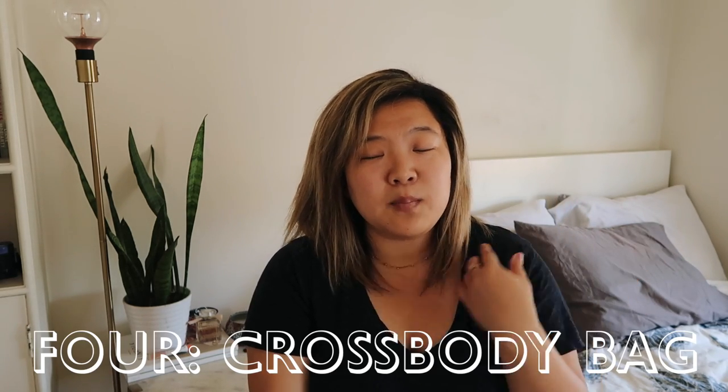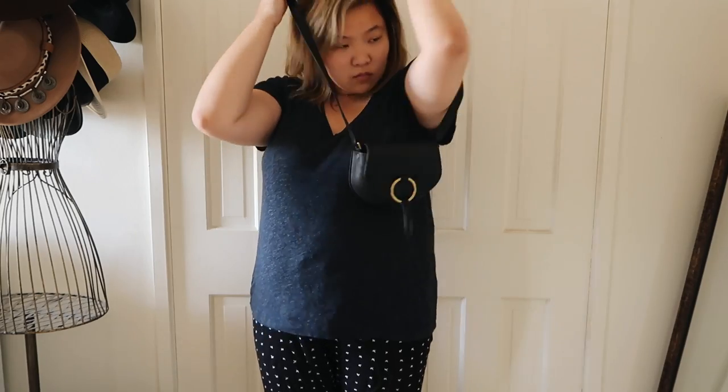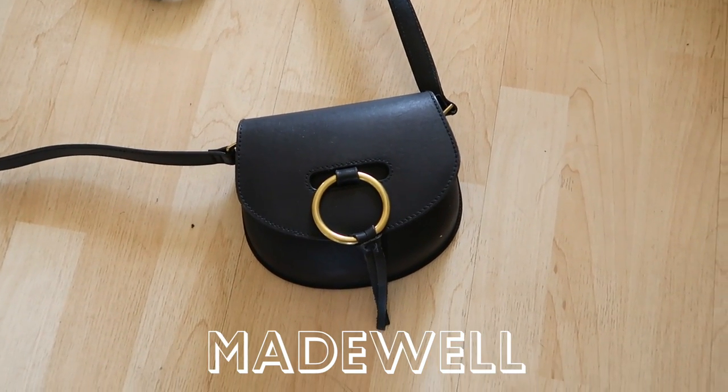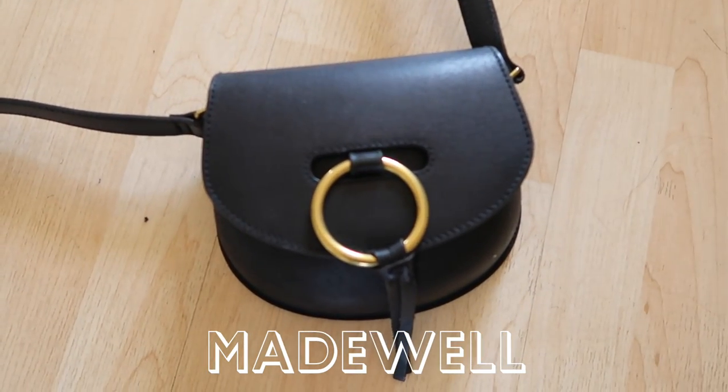The fourth category every girl needs is a cross body bag — my favorite type because it's super easy to swing across your shoulder and keeps your hands free. There's also so much variety available right now. I currently have two. The first is from Madewell and it's probably the smallest bag in my collection. I use it for evening wear or days when I just need to run out quickly with my phone, keys, and wallet. It has a really cute ring detail that reminded me of the Chloe collection — a perfect little dupe for now.